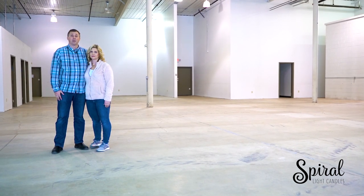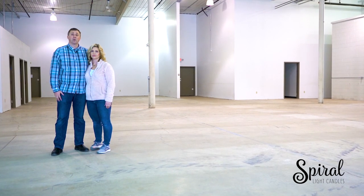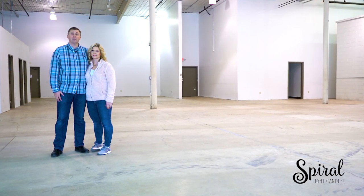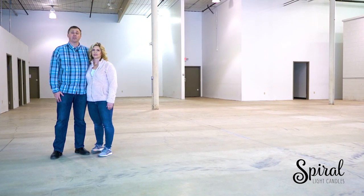And we'll do it without Amazon, without big box stores, and without investors. Just you — our backers, our friends, our family — taking on the boring candle industry by storm. You might even call us candle industry rebels.